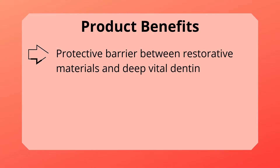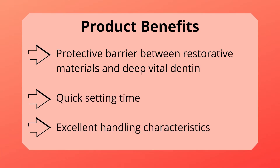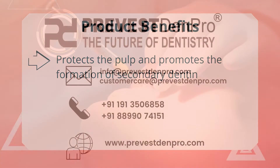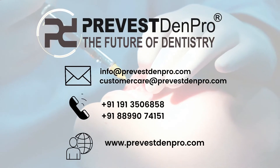Product Benefits: It acts as a protective barrier between restorative materials and deep vital dentin. It has quick setting time and excellent handling characteristics. It protects the pulp and promotes the formation of secondary dentin.